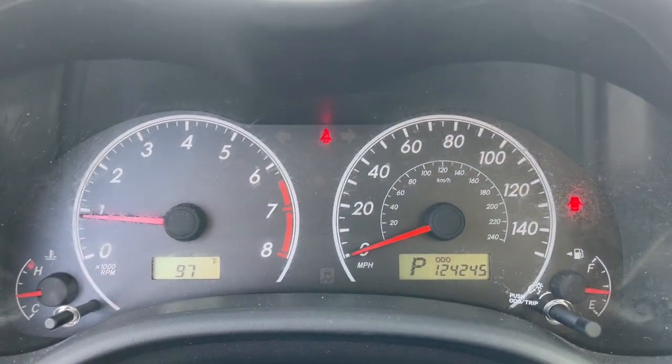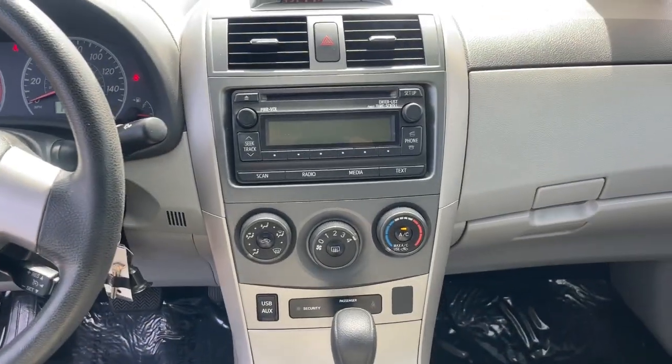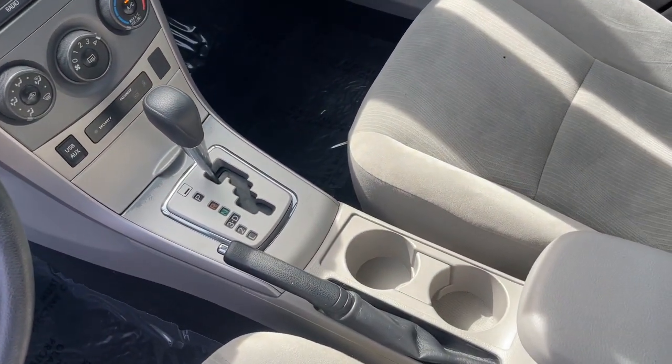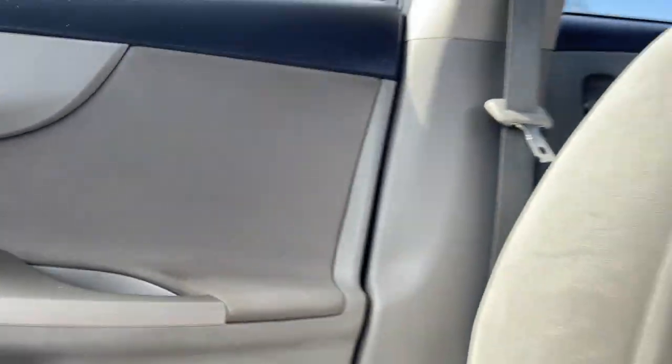The following are some of this vehicle's highlighted options: keyless entry, heated mirrors, steering wheel audio controls, Bluetooth connection, stability control, pass-through rear seat, intermittent wipers, traction control, variable speed intermittent wipers, and tire pressure monitoring system.